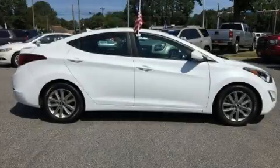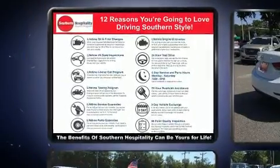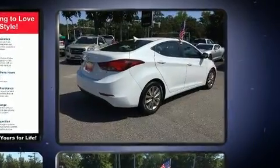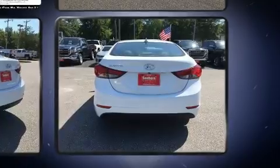Here's a great deal on a 2015 Hyundai Elantra. With less than 40,000 miles on the odometer, this four-door sedan prioritizes comfort, safety, and convenience. It features an automatic transmission, front-wheel drive, and a 1.8-liter four-cylinder engine.